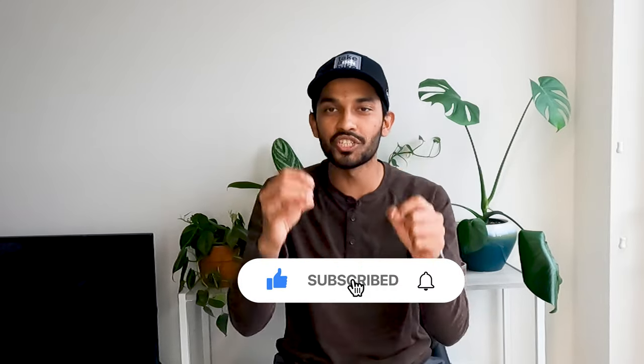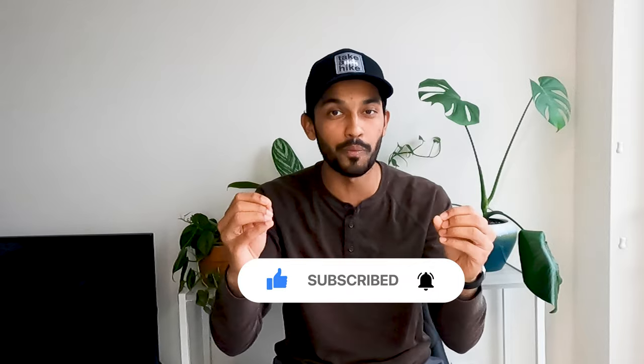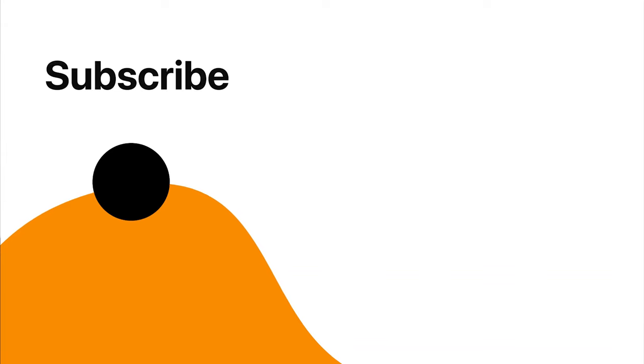That's it from us — we appreciate you sticking till the end. If you found any value from this video, smash that like button and share this video with your friends to inspire them to go to the Wave too. Hope this video helps you plan and experience this dream hike. If you are watching us for the first time, subscribe to our channel for more insightful information about other wonders in this country. See you in the next one. Peace!